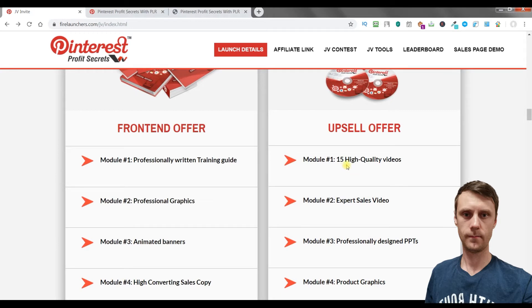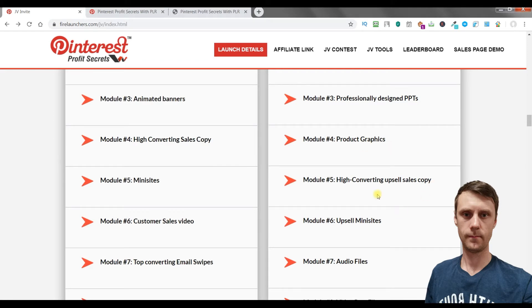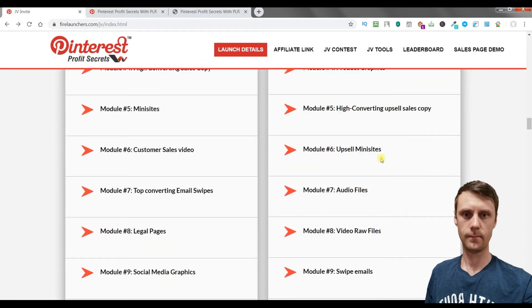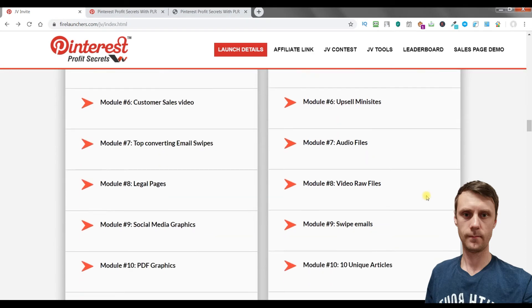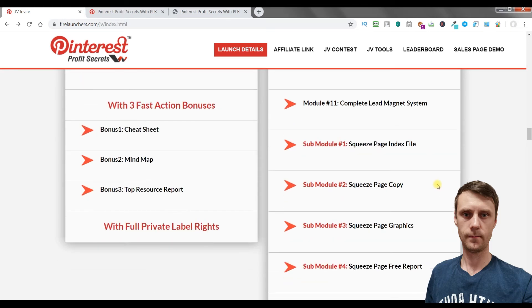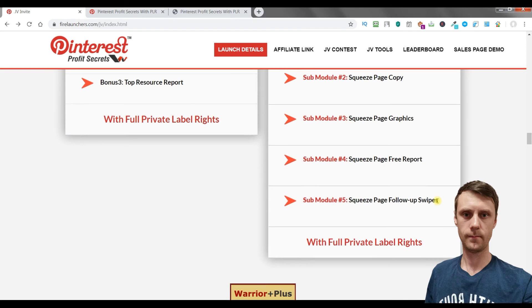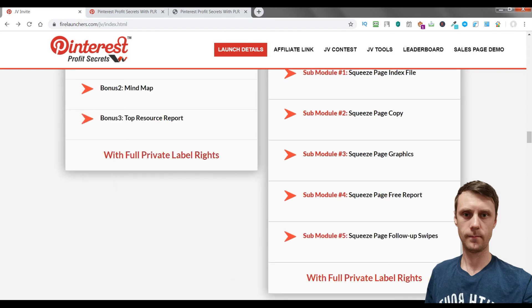With the upsell you will get 15 high quality videos, expert sales video, professionally designed PowerPoint presentations, product graphics, high converting upsell sales copy, upsell mini sites, audio files, video raw files, swipe emails, unique articles, and a complete lead magnet system. You also get bonus squeeze page assets including the index file, squeeze page copy, squeeze page graphics, a free report, and follow-up swipes — all with full private label rights.